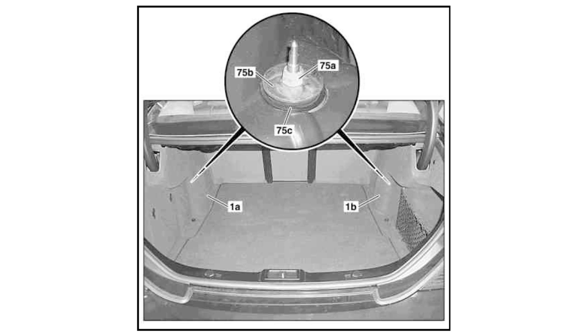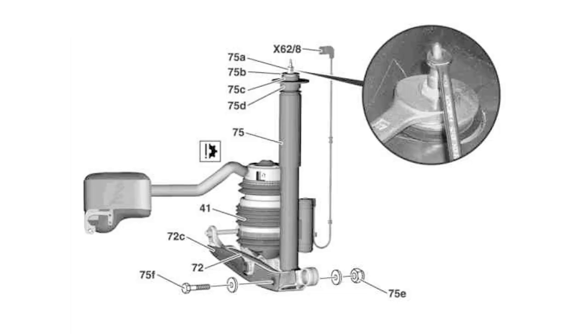This is the location of the struts in the trunk — you can access them over here. The issue was thought to be in the cable, which is highlighted over here, but after some checking the struts still had to be replaced unfortunately.